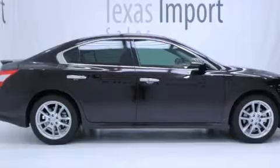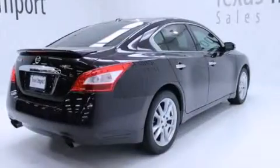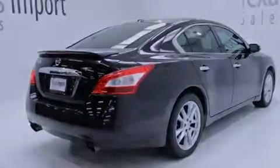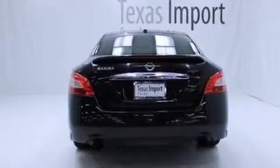Its top features include a heated steering wheel, a multi-link rear suspension, a sport-tuned suspension, xenon headlights, alloy wheels, and a tire pressure monitoring system.